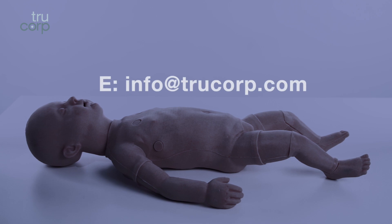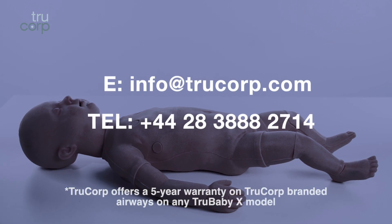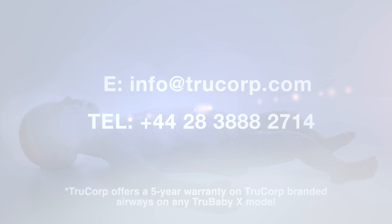For more information or to speak to a product specialist, email info@truecorp.com or call 244-283-888-2714.